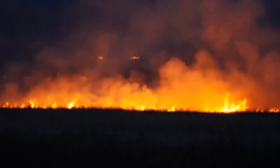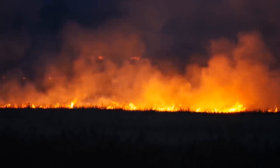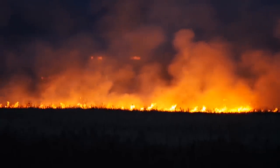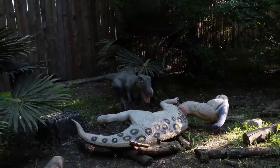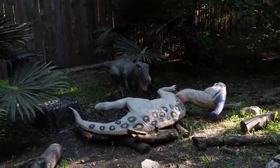Nobody did anything to the place — it was just left alone. Then in August of 2011, a fire ran through the park and destroyed the main building. Today it's a creepy, half-burned ruin filled with bug-eyed dinosaur statues.